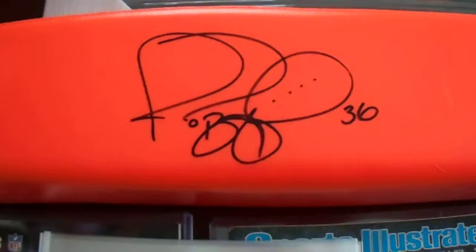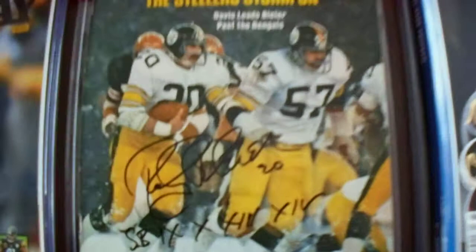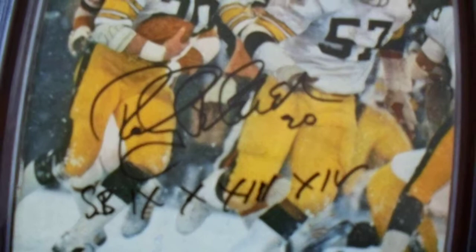Speaking of the bus — you already saw the bus. I also have a Jerome Bettis pylon, JSA authenticated. Got a program here signed by Stefan Tuitt. A Sports Illustrated signed by Rocky Blyer — he added the four Super Bowls inscription as I requested.